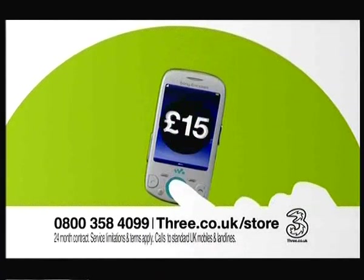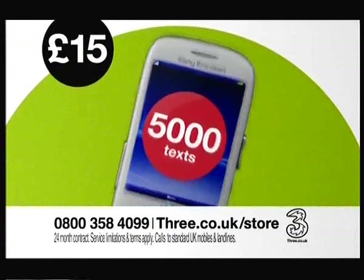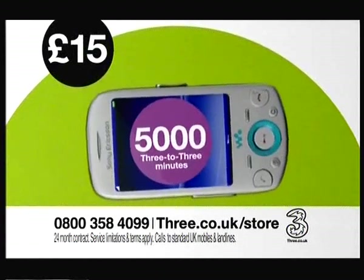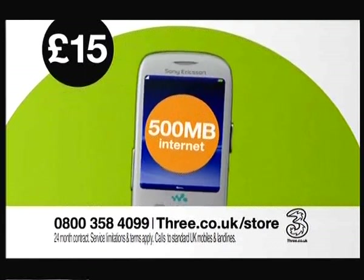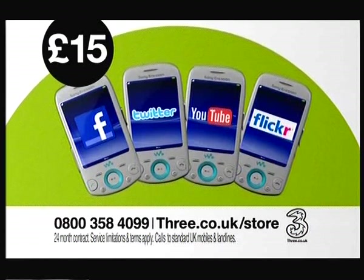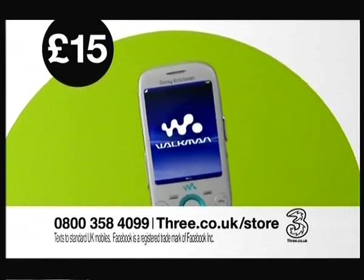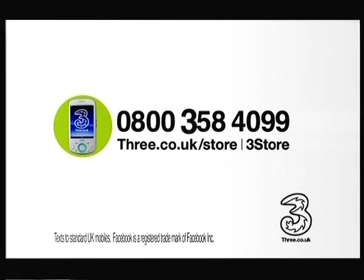The Sony Ericsson Zylo on Three for £15 a month combines your soundtrack with your social life. Get 300 minutes, 5,000 texts, 5,000 Three-to-Three minutes, and 500 meg of internet. Plus catch up and share with Facebook, Twitter, YouTube and Flickr — all to your own beat with the Walkman Player. On the network designed for the mobile internet for just £15 a month. Call 0800 358 4099, go to 3.co.uk/store, or visit a 3 store.